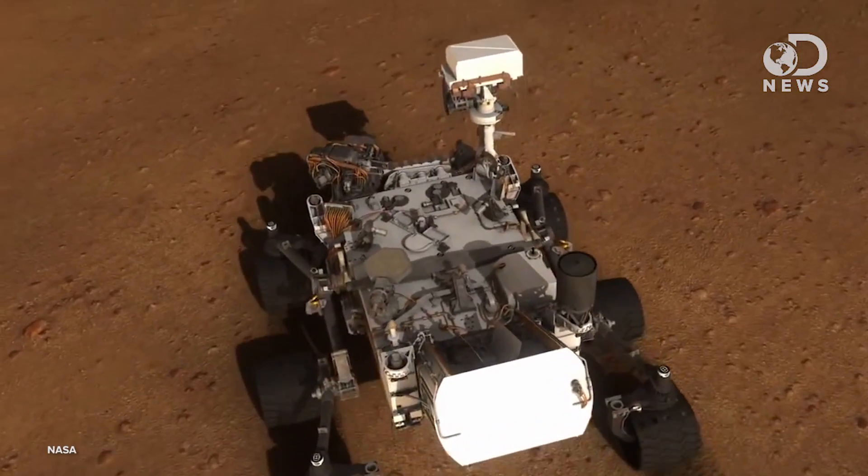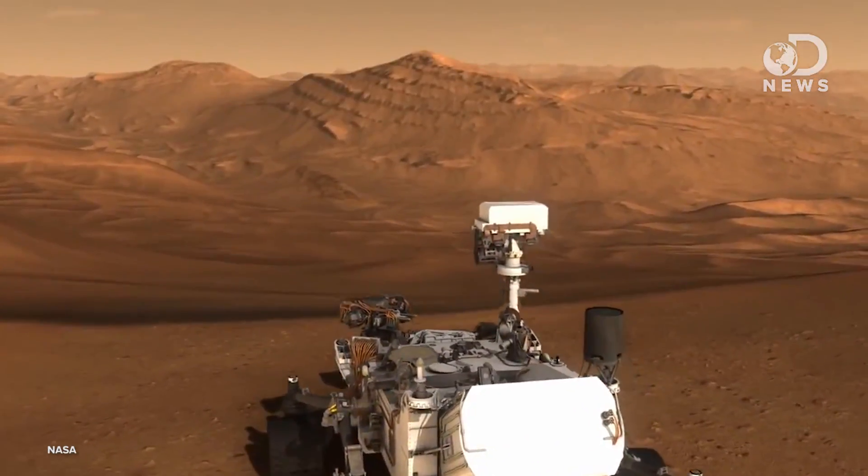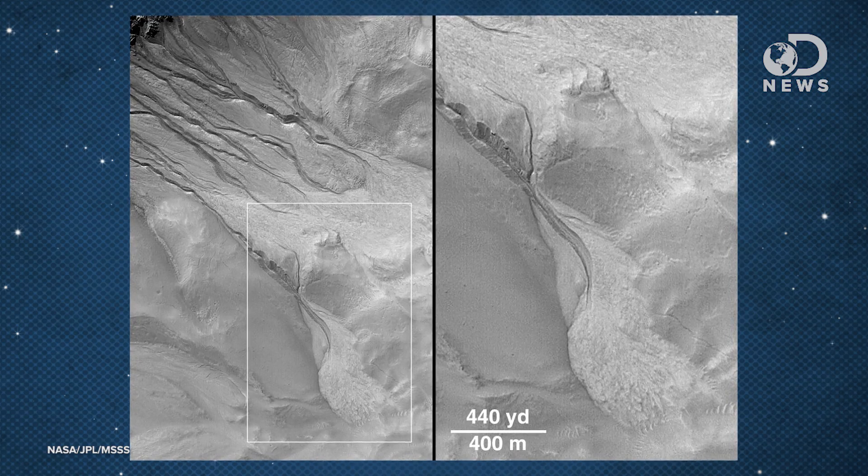We've been exploring Mars with orbiters, landers, and rovers since the mid-1960s, and most of what we've found where water is concerned is evidence that ancient Mars was wet. We've found weathered rocks indicative of ancient rivers, photographs of gullies flowing down crater rims, and chemical signatures in rocks that can only have formed in the presence of water.